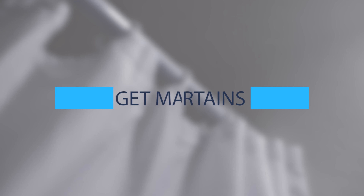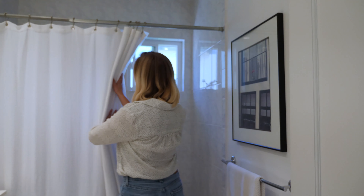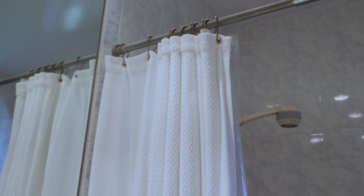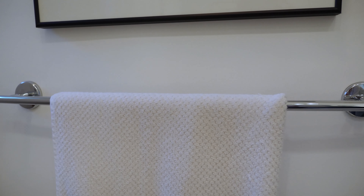Replace the linens with brand new matching sets. Keep the color palette light and neutral. Pay attention to texture when you pick out your linens. A textured white shower curtain will play off of fluffy towels and a striped throw rug well. When in doubt, stick with white.